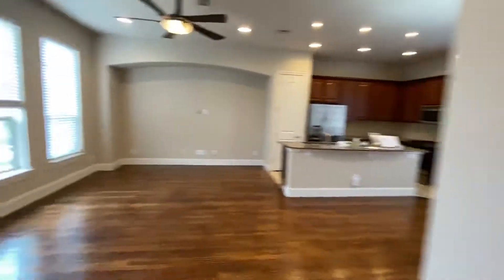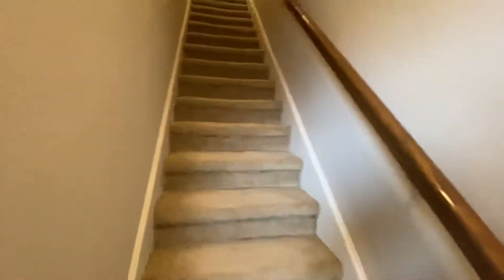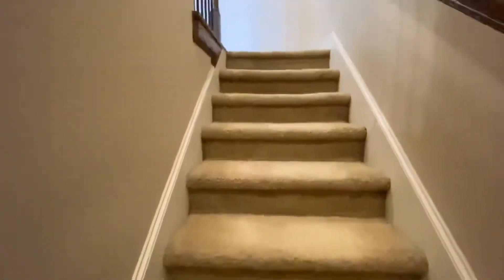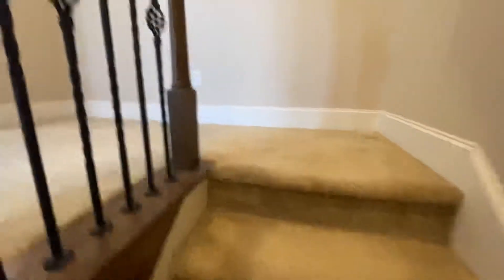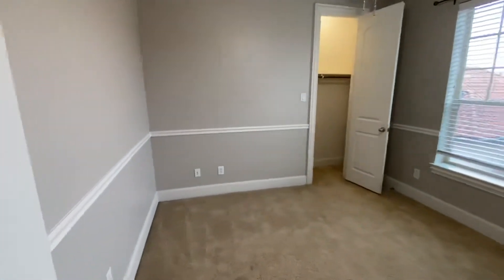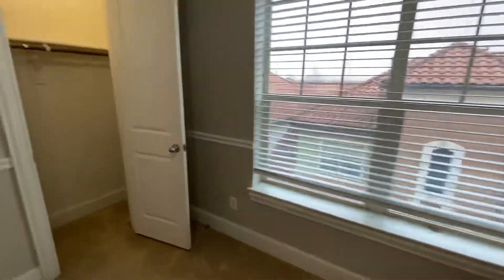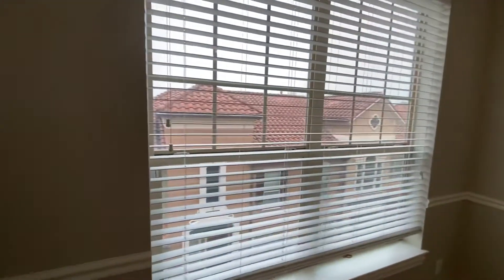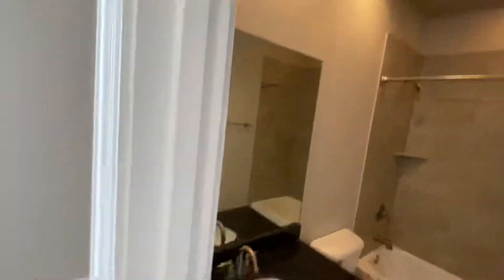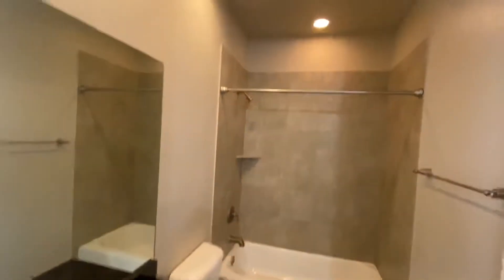Now going up to the third floor — all the floors up here are carpet except for the wood areas. Here's the smaller of the two bedrooms with a closet and plenty of light. Then the secondary bath — it's pretty nice, shower-tub combo.